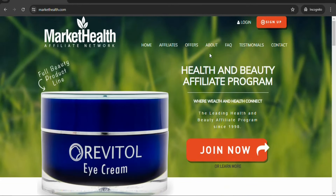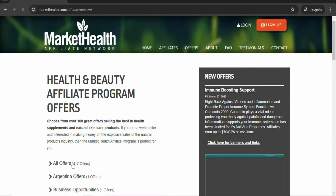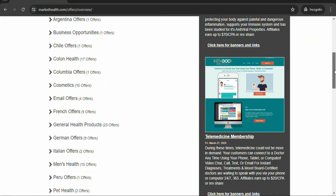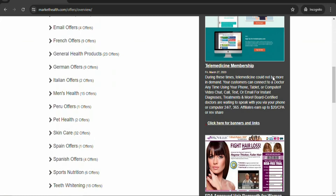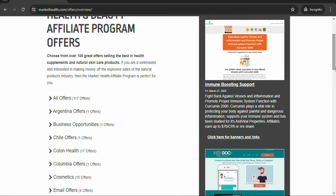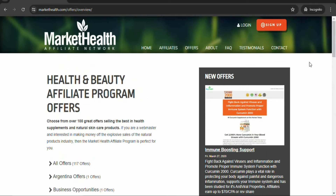All that you need to do is click right here on offers. You can see they have about 117 offers that you can promote. Scroll down and there are many categories that you can select. These are different countries and the offers that are available for you to promote. You need to sign up for a free account so that you can find offers on the platform and then promote them to make money.